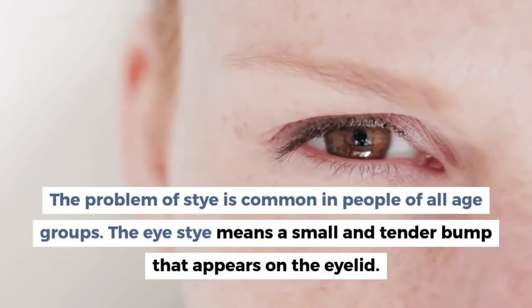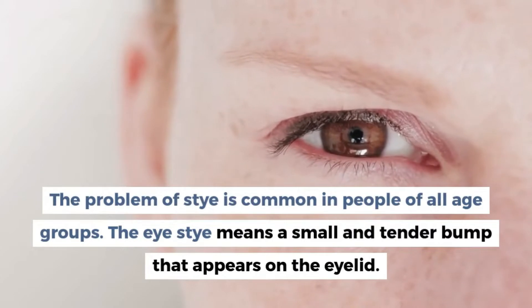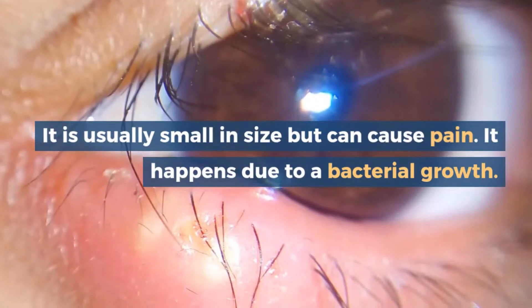The problem of stye is common in people of all age groups. The eye stye means a small and tender bump that appears on the eyelid. It is usually small in size but can cause pain. It happens due to a bacterial growth.